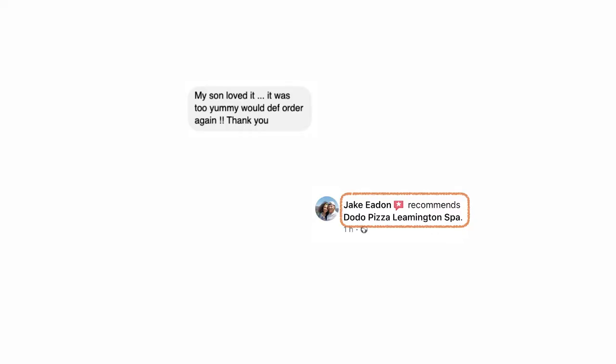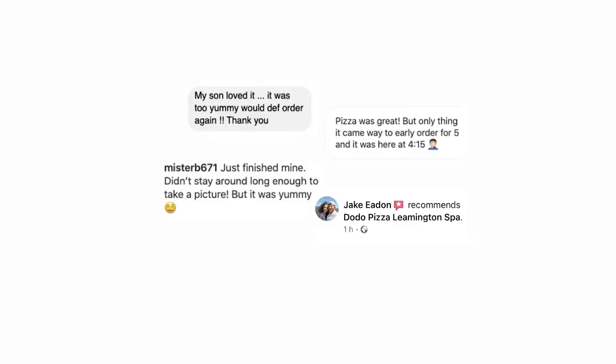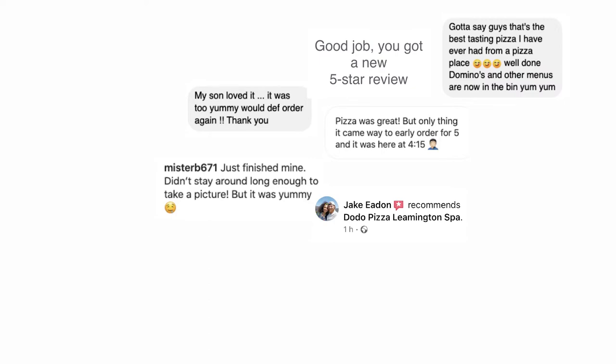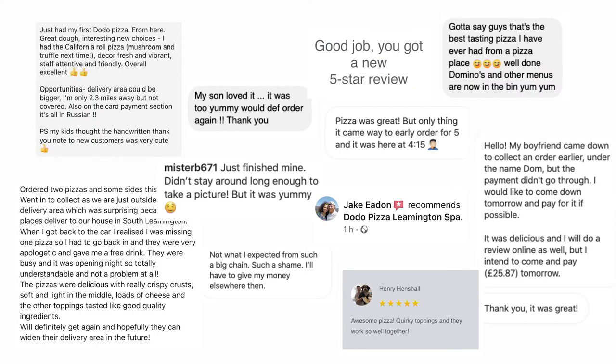Then the first review dropped to our Facebook page: 'My son loved it.' We were happy like children, because that was the feedback — it felt like finding solid ground under your feet. About 10 minutes later we got a second review. Then more reviews started coming in — some positive, some negative — but they were reviews, and that's something you can work with.